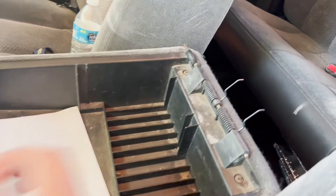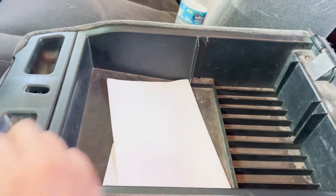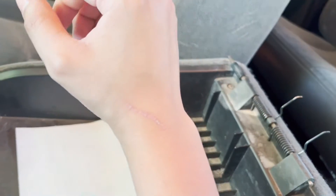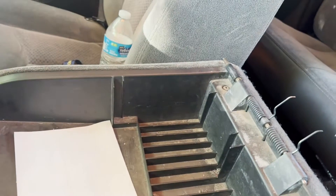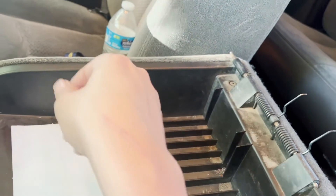The center console needs to be changed — it was missing when I bought it. And of course, this is what happens when you get scratched. This happened about a week ago, so it's healing quite nicely.